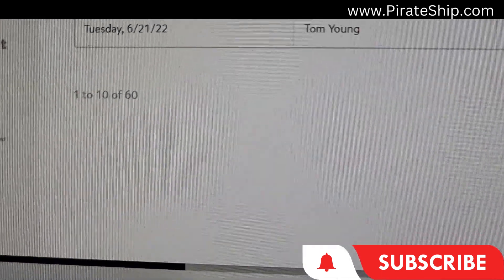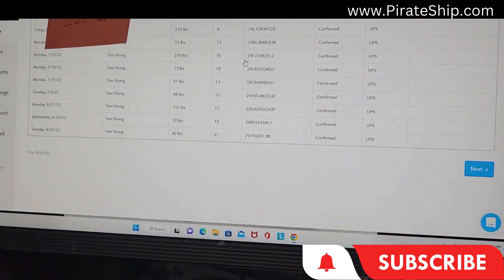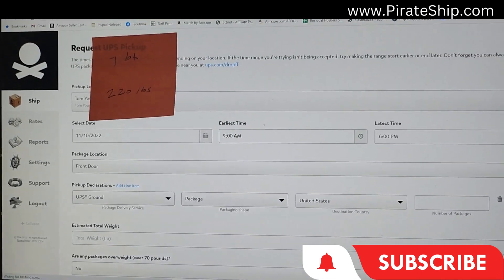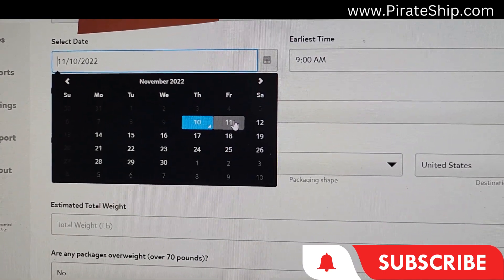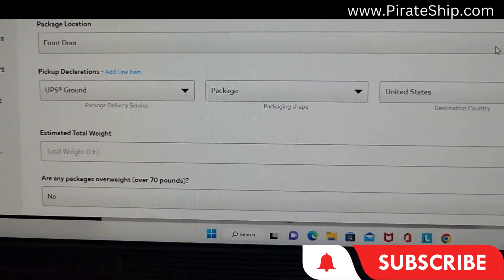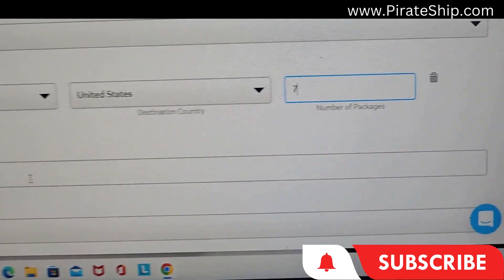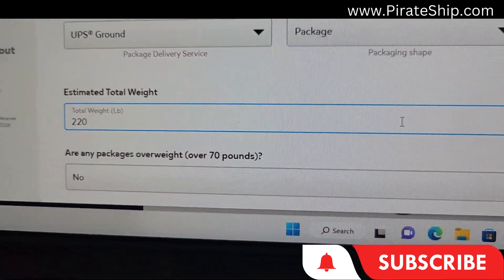You're going to see that I've already done 60 of these pickups, so this would be my 61st pickup. I go up here to Request Pickup and click on UPS. I have a sticker there covering my address. The date here — I'm going to have it picked up tomorrow between 9 a.m. and 6 p.m., at my front door, UPS ground package, United States. I have 7 boxes, and my total weight of all 7 boxes is 220 pounds.